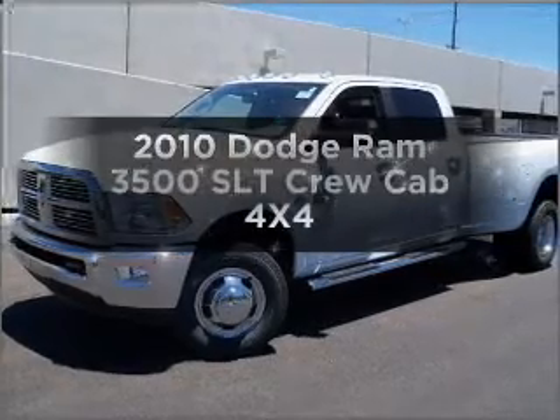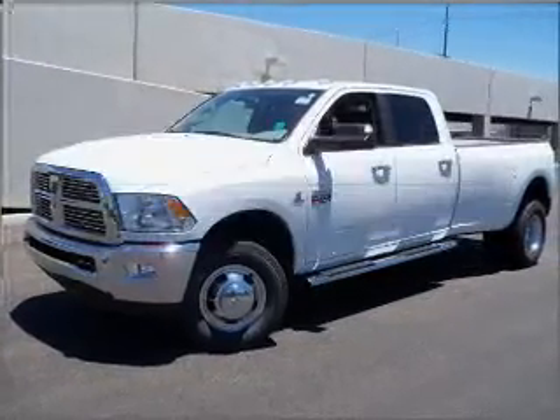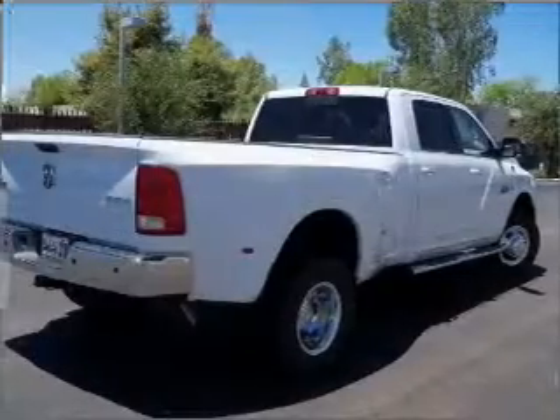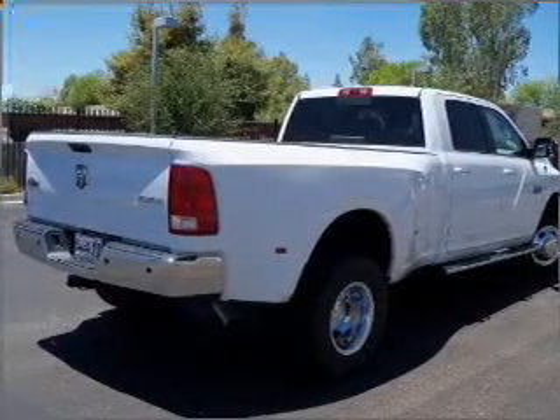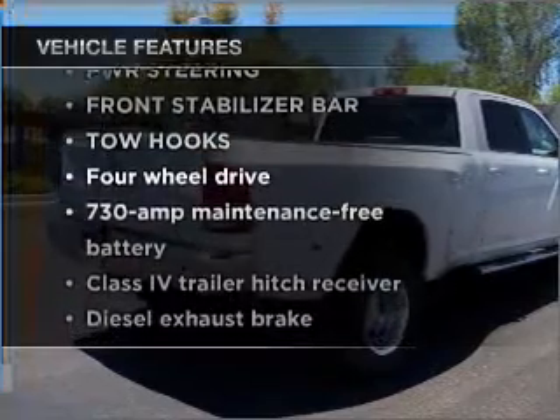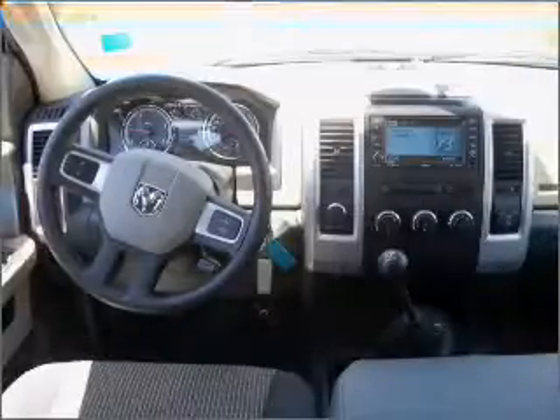Check out this 2010 Dodge Ram 3500 — this is the set of wheels you've been looking for. With a reliable engine that gives you more control with its manual transmission. Plus, enjoy these notable features included in this ride: air conditioning and an adjustable tilt steering wheel.